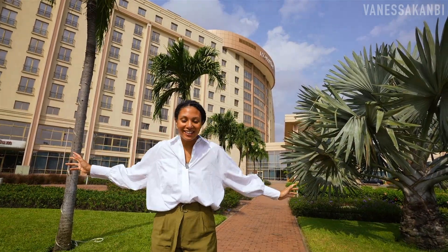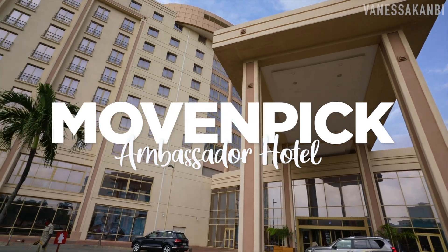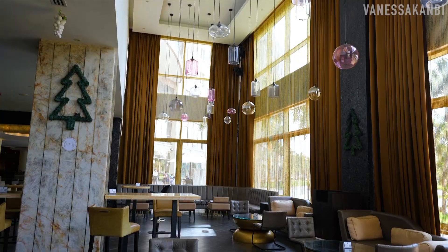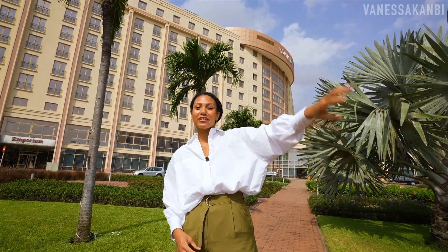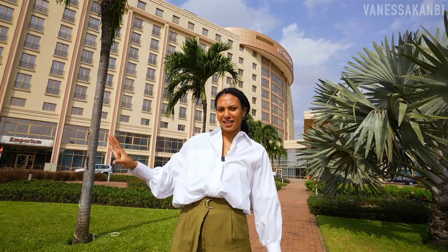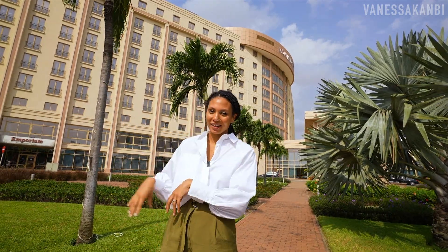Here I am at Movenpick Hotel. I'm Vanessa Canvey and I'm going to give you a hotel tour today. We're in the central business district, so we've got the National Theatre over there, a lot of ministries around, there's Makala Market just a stone's throw away which is a market area that you can go and explore. So this is actually a great location to stay in if you're staying in Accra.